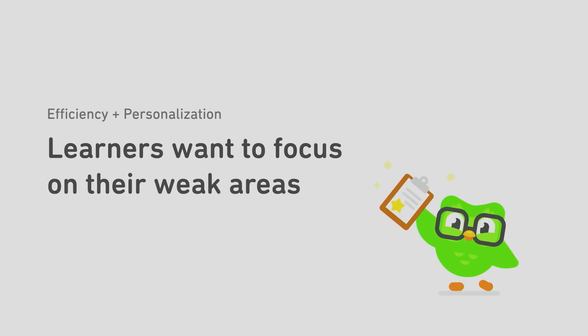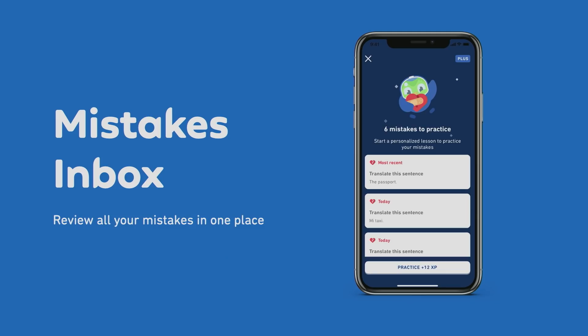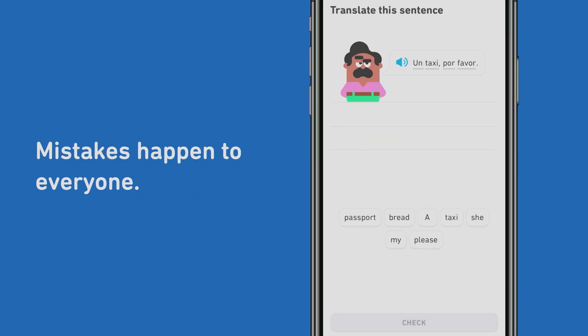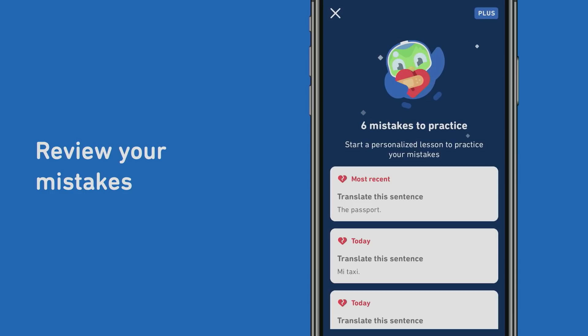We heard from a lot of learners that they want to see more information about their weak areas and exactly what they should focus on. Currently, we have a ton of learning content on Duolingo, with each course having hundreds of challenges and exercises. But learners want to know exactly what they should focus on, where and why they're struggling, so that they can make fewer mistakes. Introducing Mistakes Inbox, where you can review all of your mistakes in one place. When you make mistakes in a lesson, we'll automatically save all of those mistakes so you can review them at your own convenience. On the right side of your home screen, you'll see a broken heart icon with a red label that keeps track of the number of mistakes that you have. Just tap on the icon to open up your Mistakes Inbox, where you can review all the mistakes and start a lesson to practice them again.